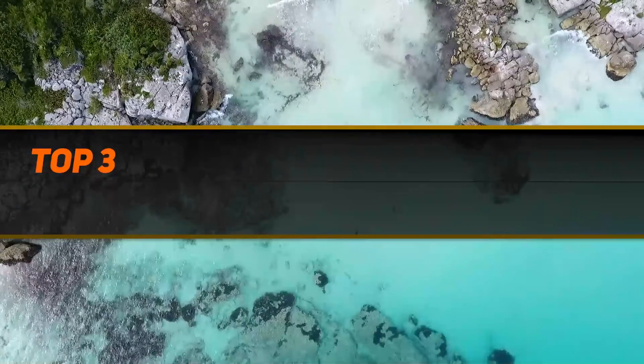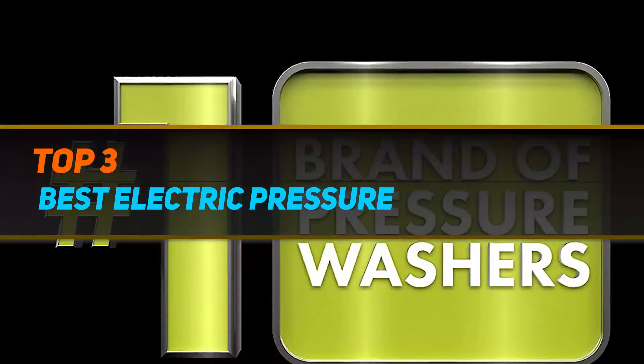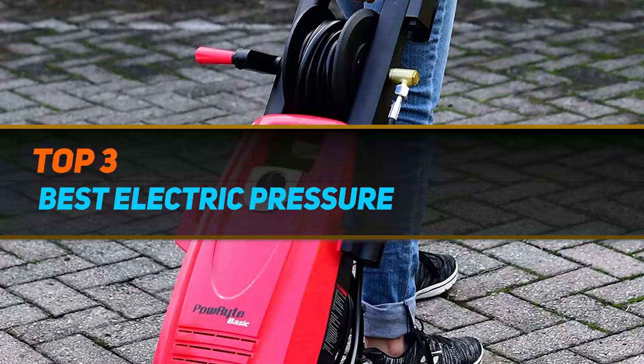Hi guys, welcome back to my channel. In today's video, we're going to check out the top 3 best electric pressure washers.